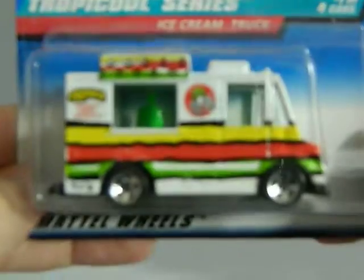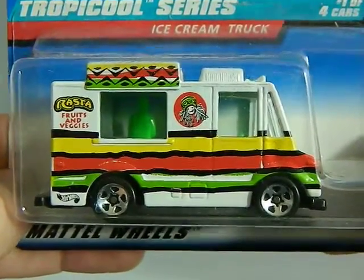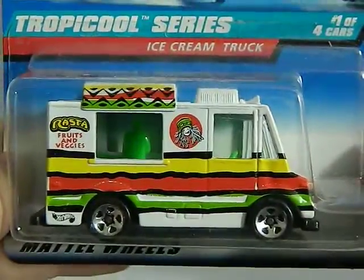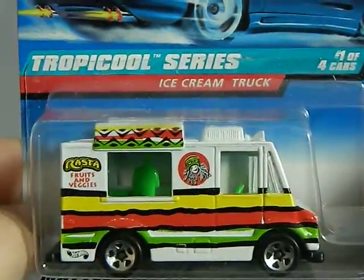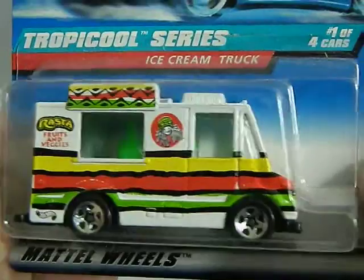Next up we've got a flea market find from 1997. This is a food truck, and I don't have this yet. This is the Rasta Fruits and Veggies. That's going to go as part of my food truck collection. Or it says ice cream truck really, because it's part of the Tropical Cool series. But I call them food trucks.